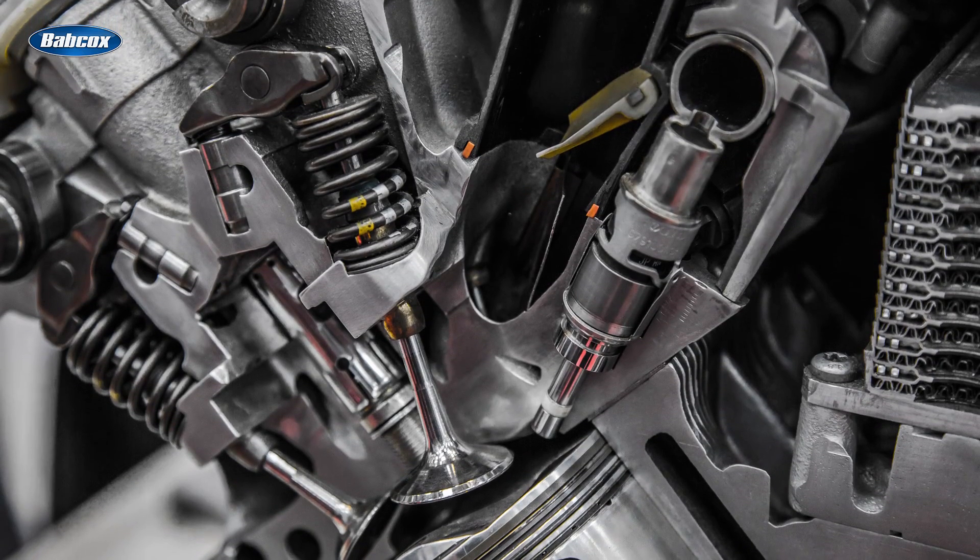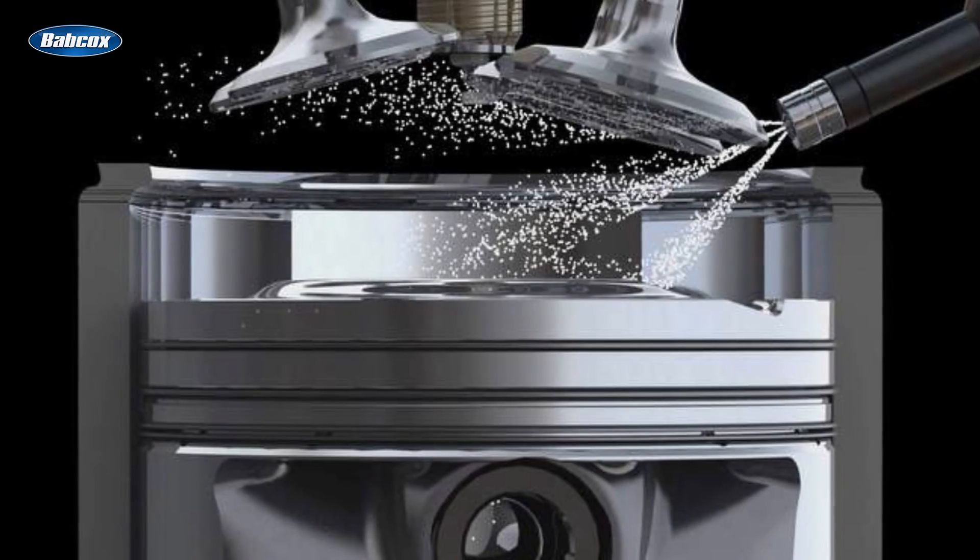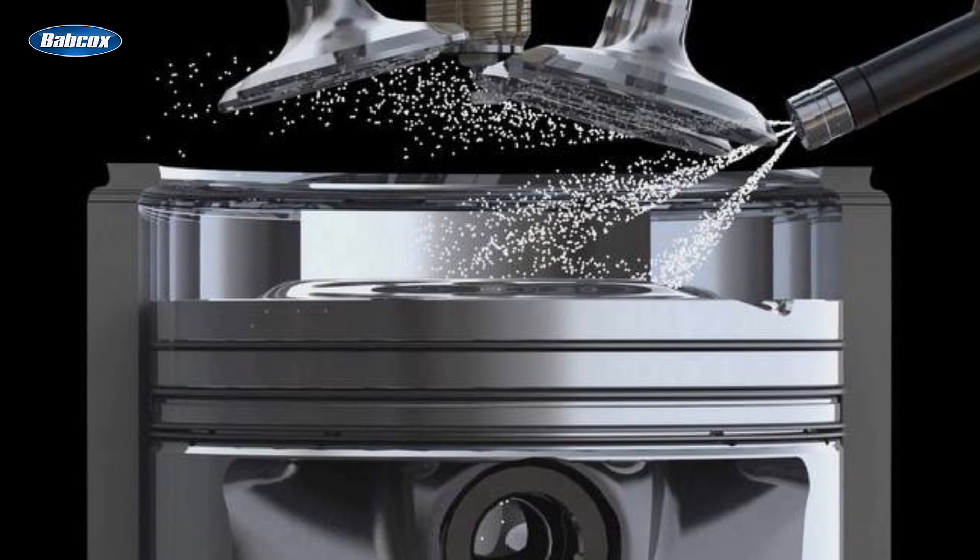Fuel injectors on a GDI engine inject fuel directly into the combustion chamber, primarily on the intake stroke and, in some cases, on the compression stroke as well.